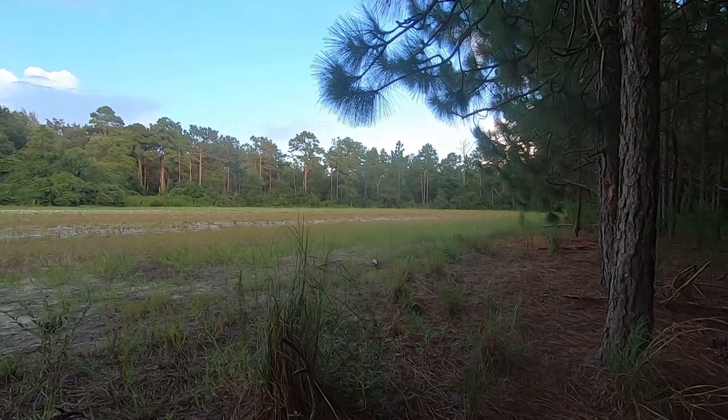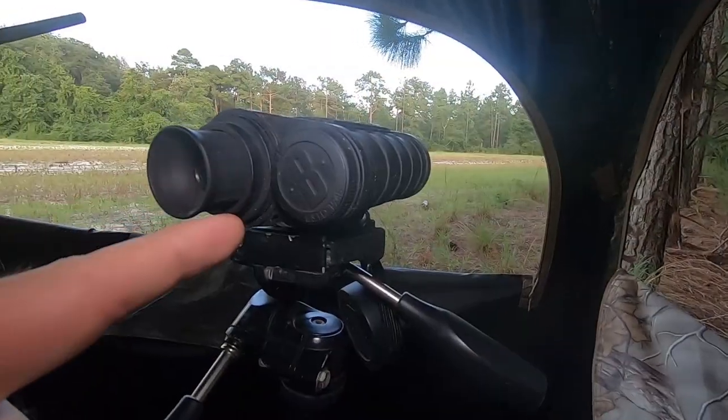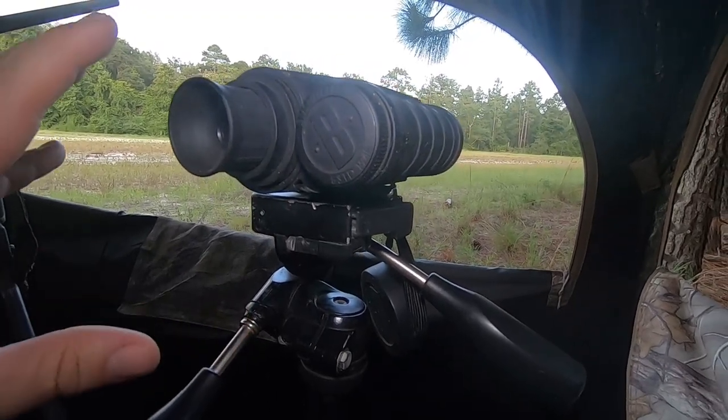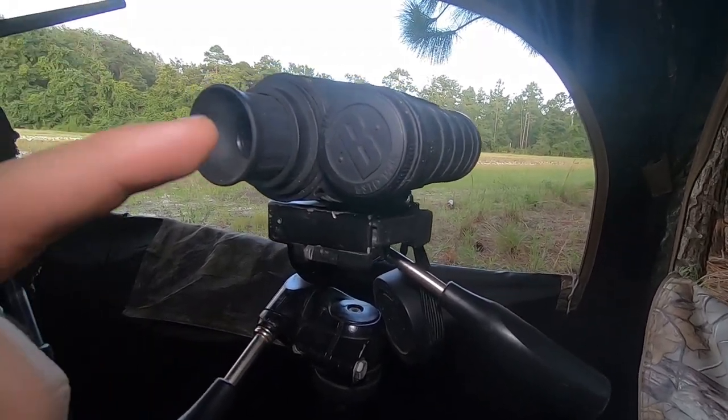If you haven't done so, hit that subscribe button because there's plenty of good content. This footage is going to be kind of straight to the point because we didn't get a lot of extra footage, but we did get a deer. Some of our important gear is the Bushnell Equinox — this is what I record the video with and get our spotter. This is a night vision device.